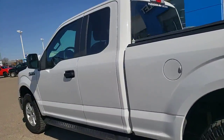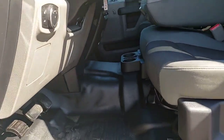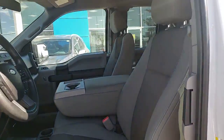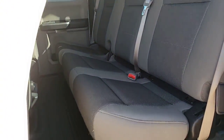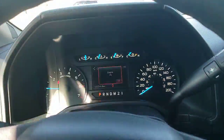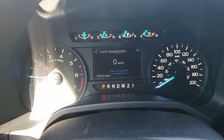Gonna hop inside and show you guys the space. This one does have vinyl floor throughout — nice clean interior. We've got the extended cab, Super Cab, with seating for six in the truck. Kilometers on it: one hundred and two thousand, two hundred and forty-four K.